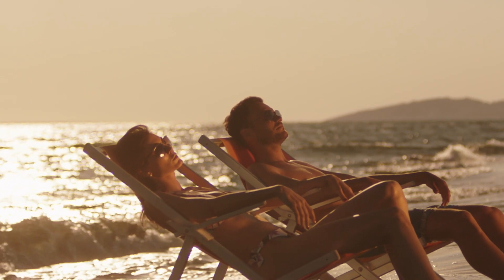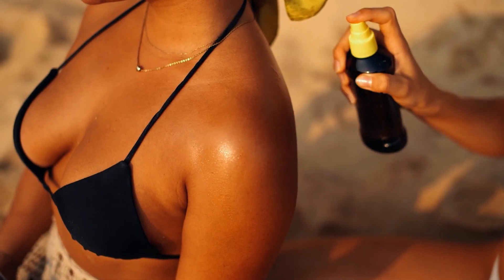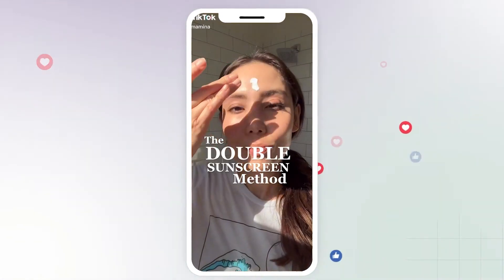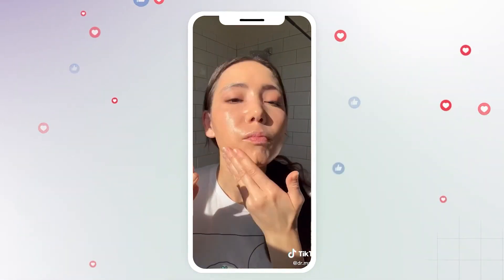Today, we're seeing a surge in skin cancer cases among those aged 40 to 60, who were living in the 80s and excessively using tanning oils with minimal sun protection. This shows that time and time again, there has always been a false sense of confidence associated with wearing sunscreen, with some assuming that a single application provides full-day protection. It's essential to remember that sunscreen is not 100% foolproof and should be reapplied regularly, especially after sweating, swimming, or prolonged sun exposure.